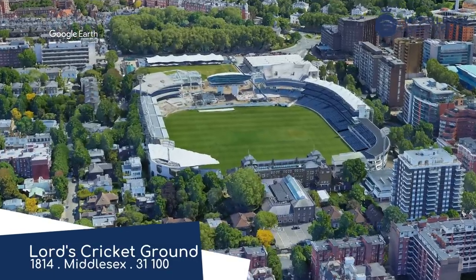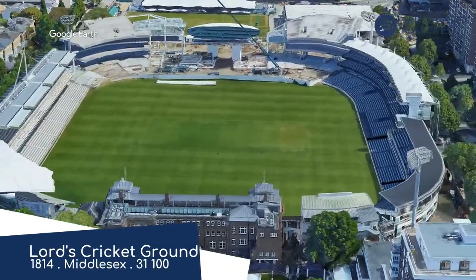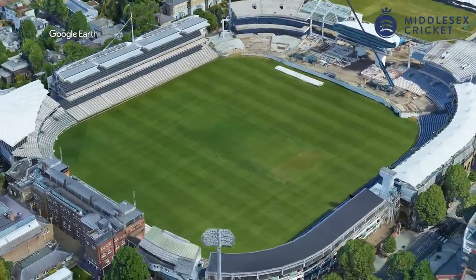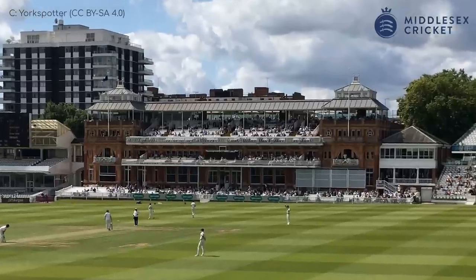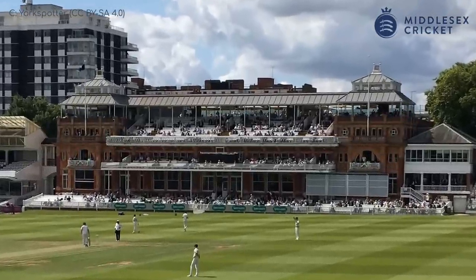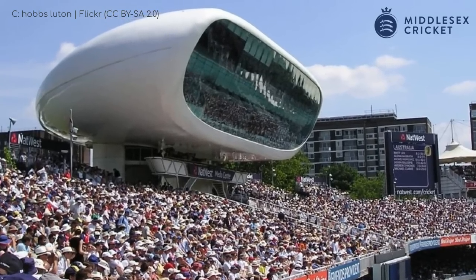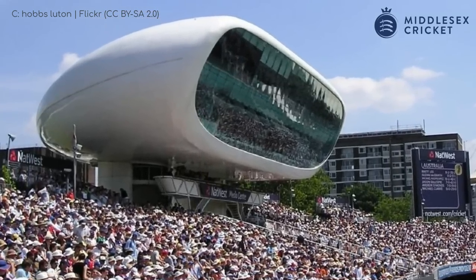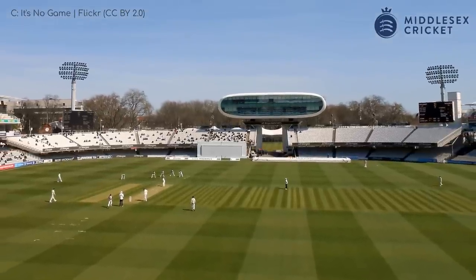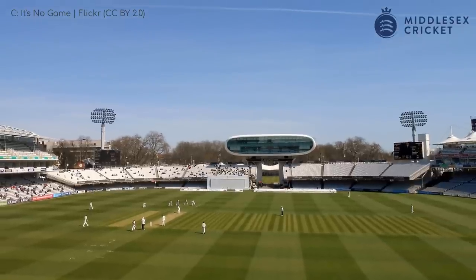Lord's Cricket Ground. The oldest cricket stadium in the world is also probably the most famous cricket stadium in the world — the two often go hand in hand. You don't get much more of a contrast at any other stadium between the 130-year-old pavilion and the space-age media centre at the other end. But they somehow just work together. I should also mention the infamous slope that runs across the ground. It's odd that the showpiece ground of English cricket isn't even level, but I love it.